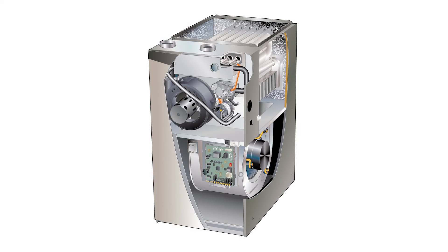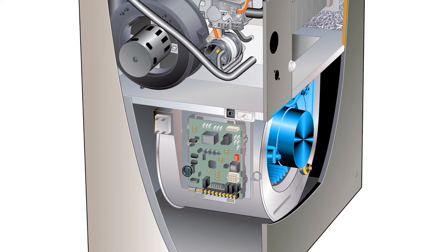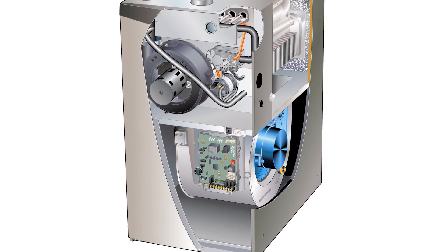It has dual fuel capability and can be combined with an electric heat pump to enhance comfort and fuel efficiency by alternating between electric and gas heat, optimizing energy use, and minimizing heating costs. It has a power saver constant torque motor, which is 33% more efficient than a standard single stage motor, and up to 200% more efficient in constant fan mode.